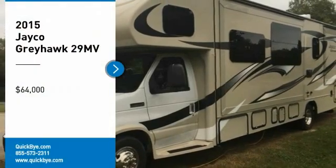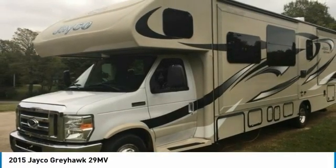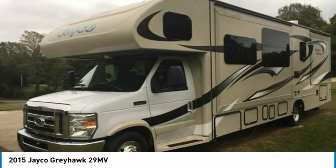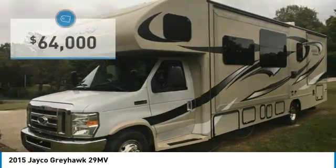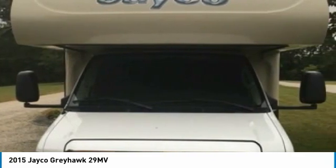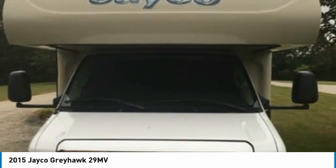2015 Jayco Greyhawk 29MV V10 for sale in Columbia, Tennessee 38401. Get ready to experience your next home away from home in this 2015 Jayco Greyhawk. This Class C RV is 32 feet in length and features a charming floor plan that can comfortably accommodate up to 5 guests.